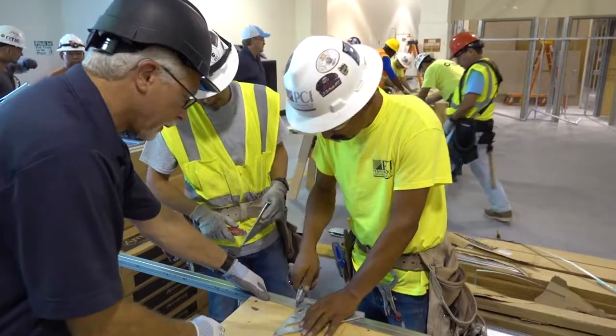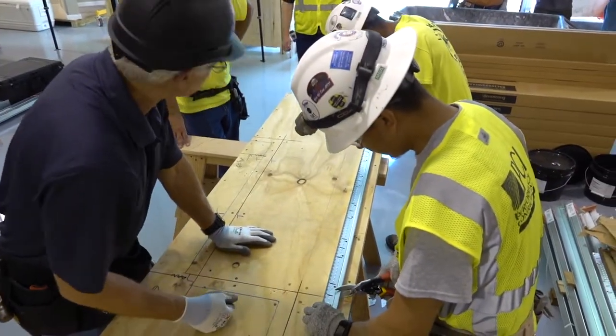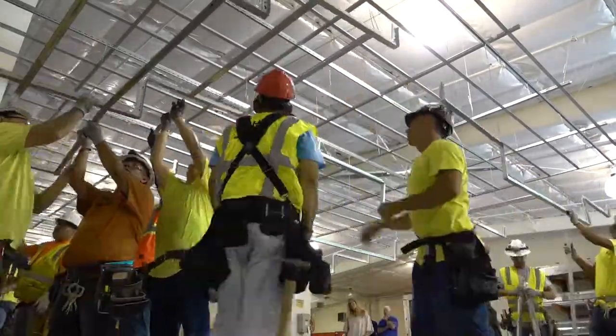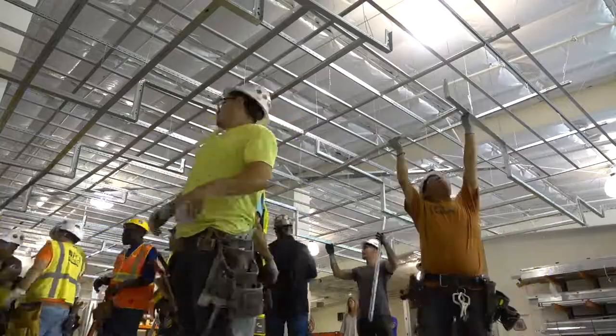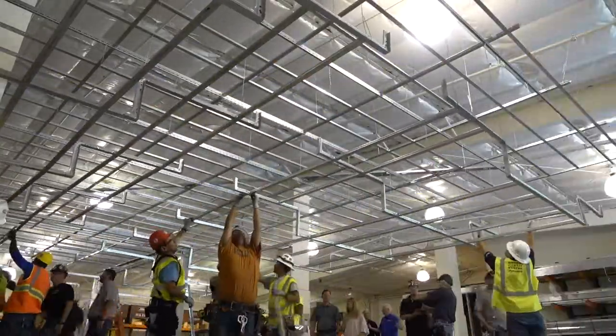Billy, would you mind telling us a little bit about what your initial thoughts were on the training and how this benefits your team? Yeah, absolutely. We invited you guys down here to the Carpenters Training Hall here in Austin, Texas, and we've got about eight to ten guys rolling through the drywall grid quick sticks training.